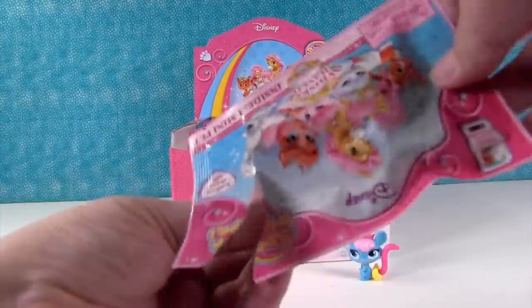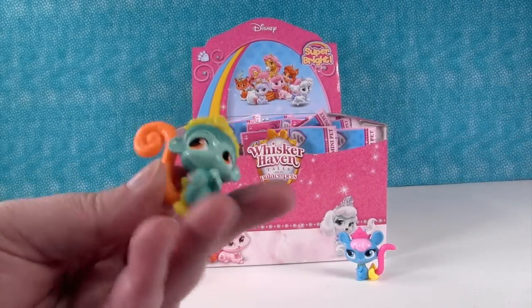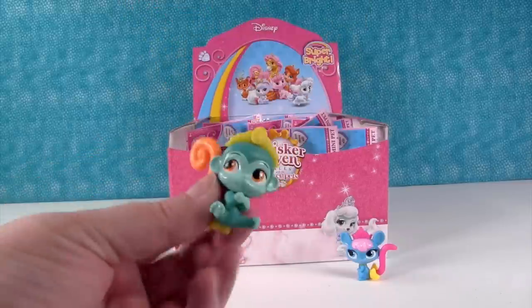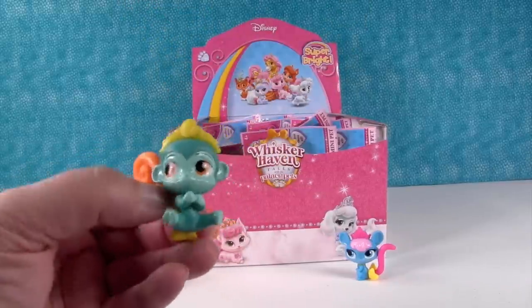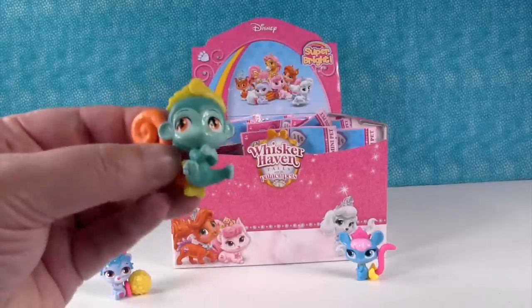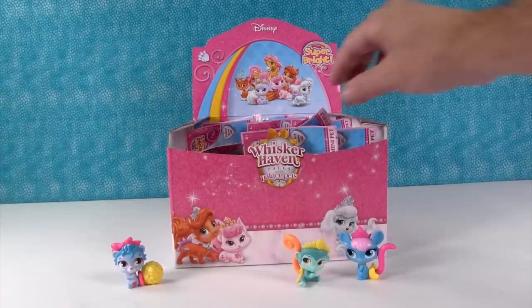Next up is Niall, the little monkey. I like Niall's big monkey tail — it's bright orange. Is this Jasmine's little friend? I think Jasmine. Yep, Jasmine's little friend. Very cute.